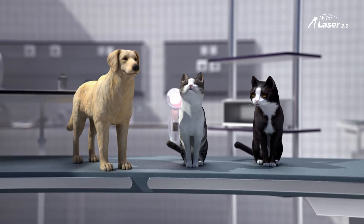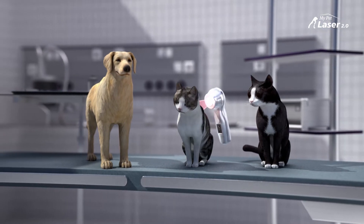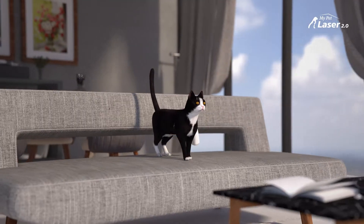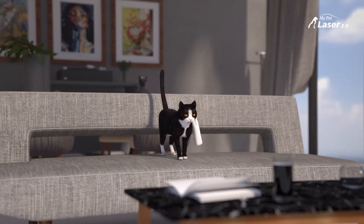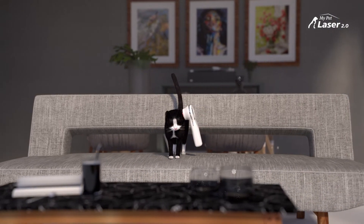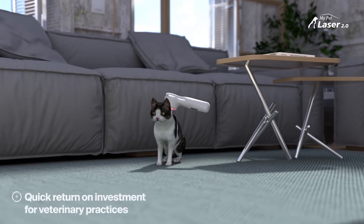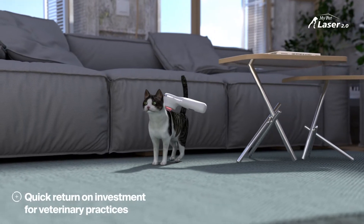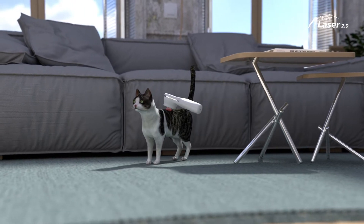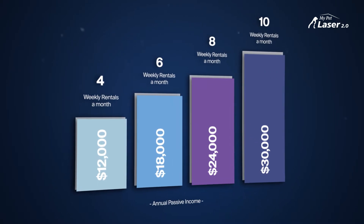The My Pet Laser 2.0 is an FDA-cleared device and safe for use at home. Veterinarians rent the My Pet Laser 2.0 to pet owners, who administer laser therapy treatment in the comfort of their homes. Pet owners and pets do not have to make frequent, often stressful trips to the veterinary clinic, and veterinarians generate passive income for their practice through rentals. Many clinics today own 5 to 20 devices, and some rent as many as 30 to 40 My Pet Lasers to their patients.